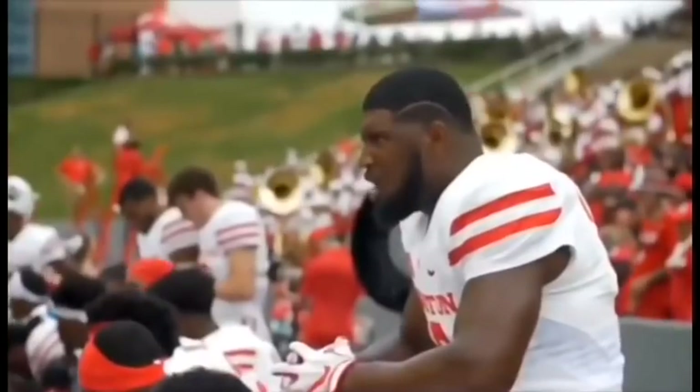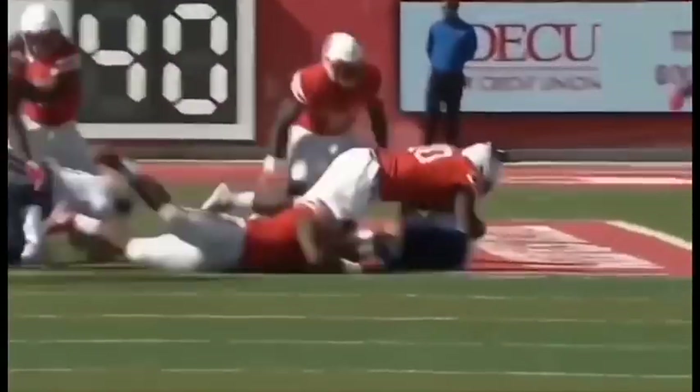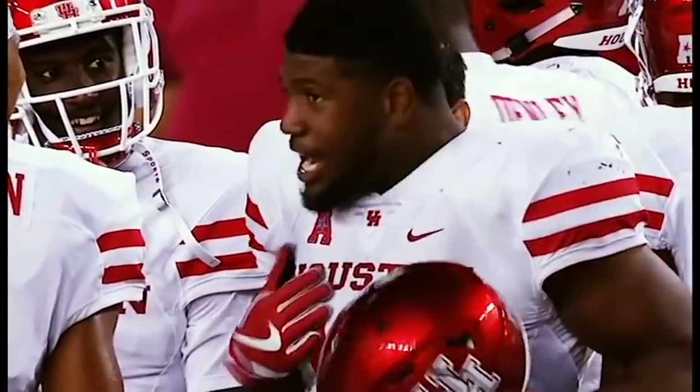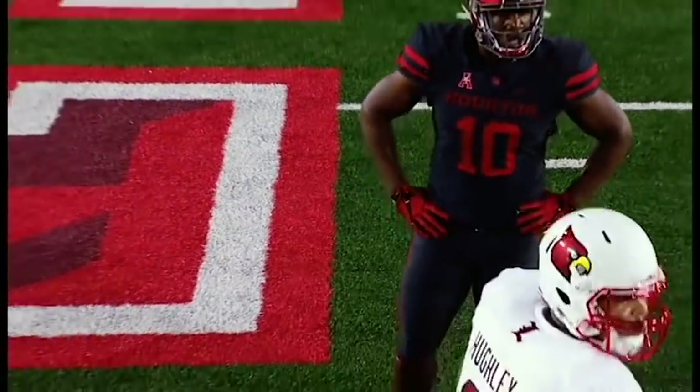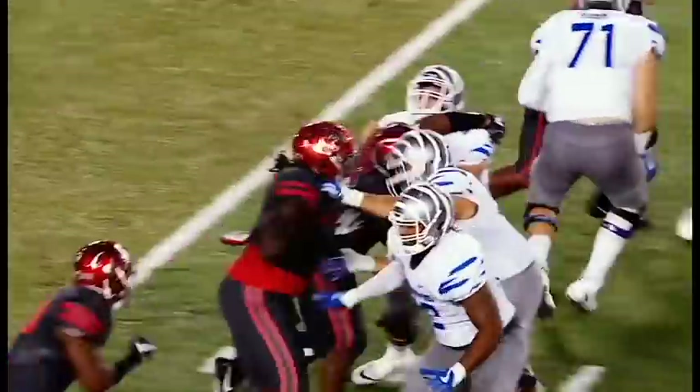I don't think that one issue at Houston is going to hurt him too much. As soon as he stepped on campus at the University of Houston, he was an All-American. One of his first games against Oklahoma, against Baker Mayfield and those guys, he played like no true freshman should, especially going up against some of the best offensive linemen in the country that the University of Oklahoma always has year in and year out.